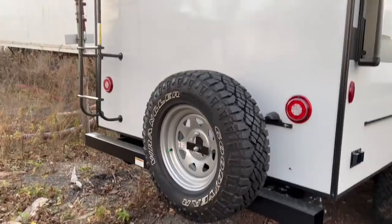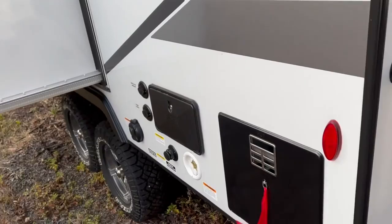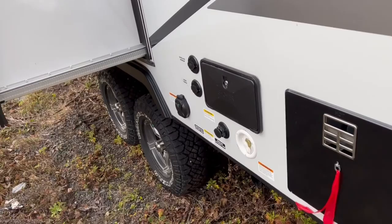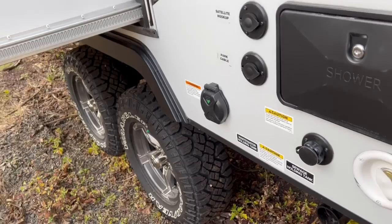Coming along the back, you do have the full spare tire. The bumper — you're prepped for a backup camera, and there's a ladder to get up on the roof; you can certainly walk along it. On the backside, you'll find your hot water heater, which is gas-electric. There's another outside shower with hot and cold water, your city water connection, sewage tank flush, and black holding tank flush. Cable hookups and your 30-amp power cord connection are here too.